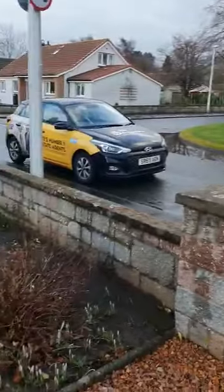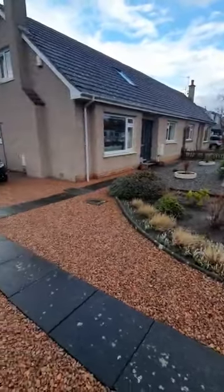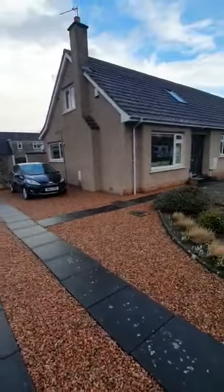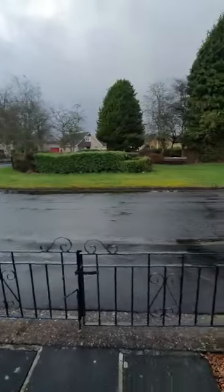Today I'm at 12 Spottiswoode Gardens in St Andrews. This is a newly extended and renovated three bedroom semi-detached property. To the front of the property we have a nice low maintenance front garden and, as you can see, plenty of driveway space. It's a lovely quiet residential area.